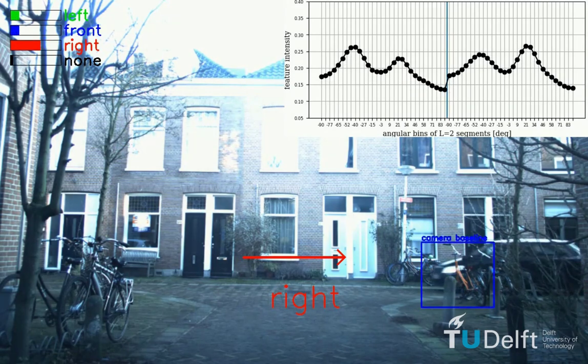This is the first frame that our visual object detection baseline, Faster RCNN, confidently detects a car. On average, our acoustic detector achieves the same accuracy as the visual baseline one second ahead.